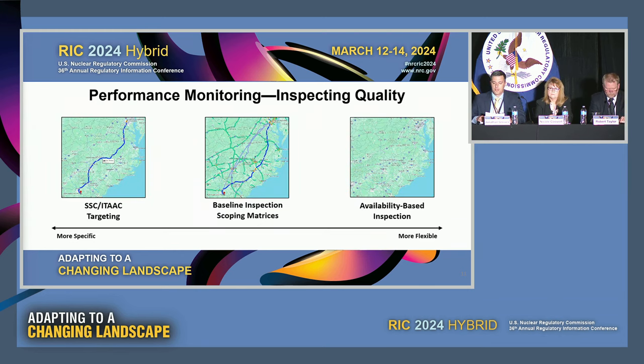While performance monitoring includes inspection, allegations, and use of operating experience, the team is currently focused on how we determine the scope of our inspection and how we execute those inspections. For inspection scoping, we are currently considering a range of options ensuring our inspection footprint is risk-informed and performance-based while leveraging past experience. There are three options we're currently evaluating with various levels of flexibility. On one side of the spectrum, a targeting process ensures that we focus on the most risk-significant items — think of that like plugging your destination into MapQuest, printing your map, and heading out on your road trip. While this has benefits by ensuring focus on the most risk-significant items, our experience with the AP1000 construction demonstrated it can be less than optimal.